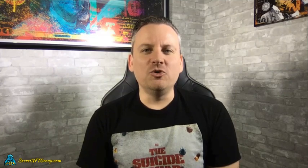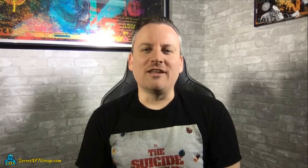Hey, welcome back. This is Carl with SecretNFTGroup.com. And in this video, I'm going to show you how to use the new IMX or ImmutableX platform to save massive dollars on ETH.